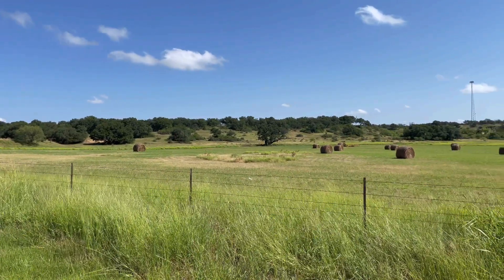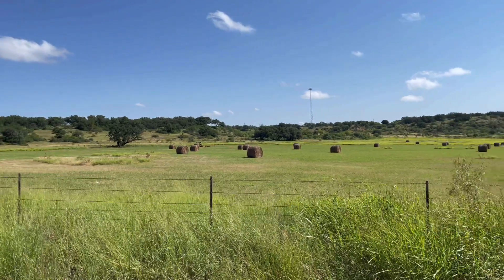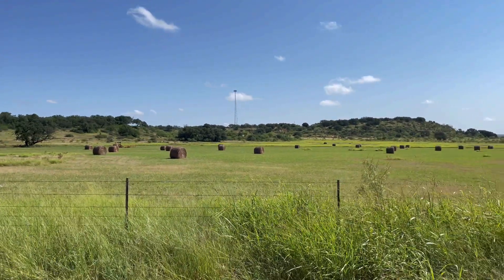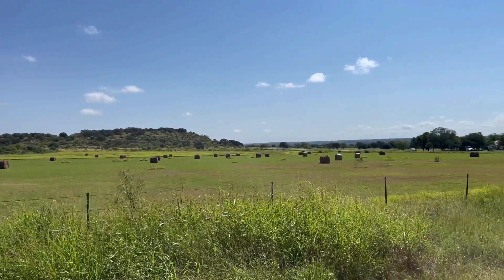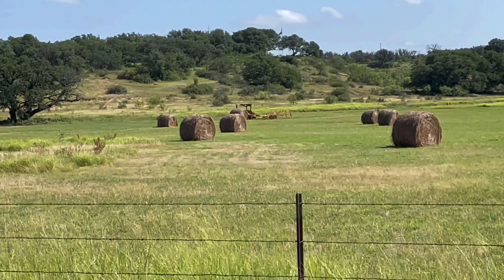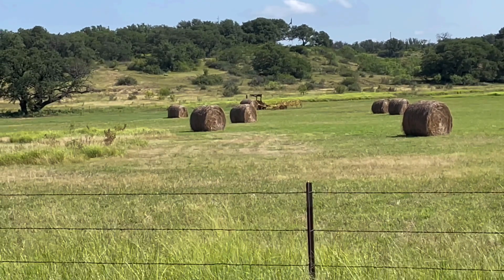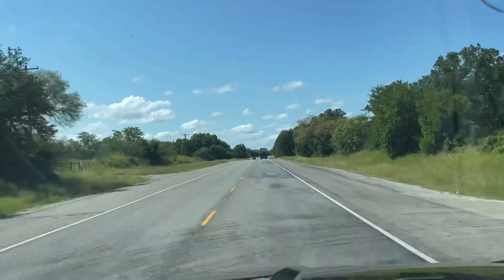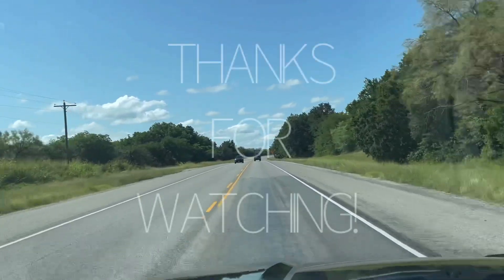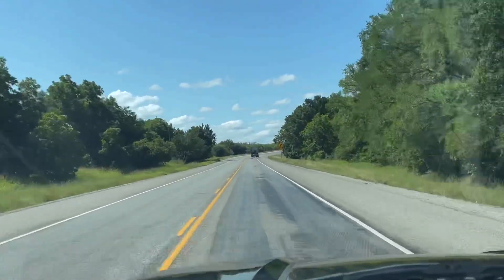This little hay field is up by Brownwood, Texas. I knew I was going to get a hay field somewhere in my Texas travels, but this was the first safe one that I saw. Who doesn't love a hay field? I appreciate you guys watching. Thanks for hanging in there with me on this trip. On the road again.